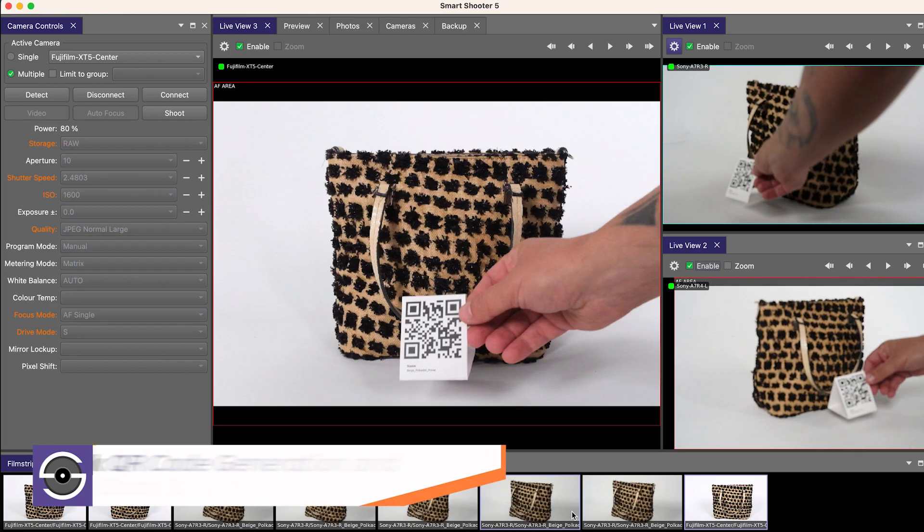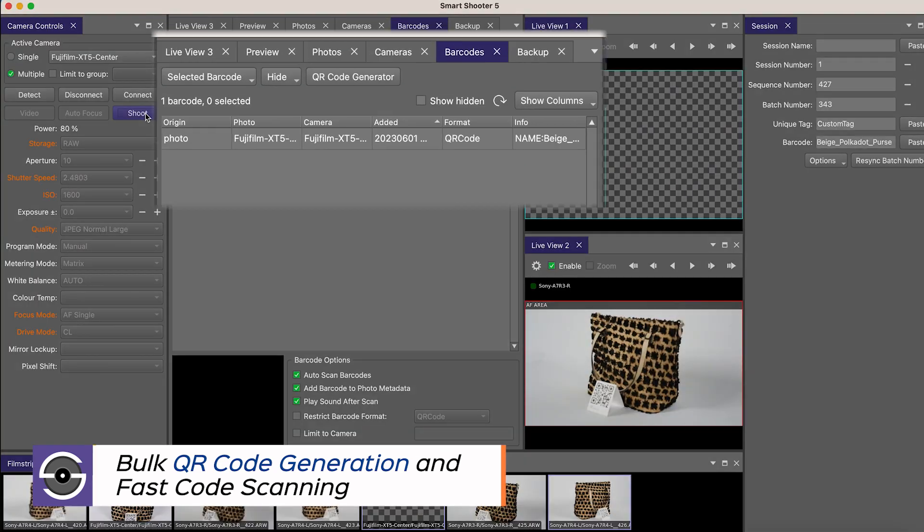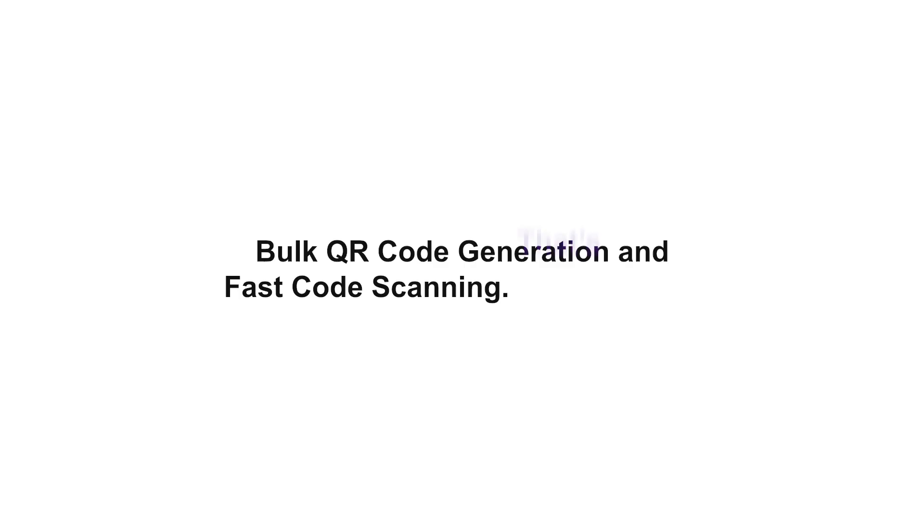Scan QR and barcodes via scanner or through the lens, and apply information to the metadata. That's smart.